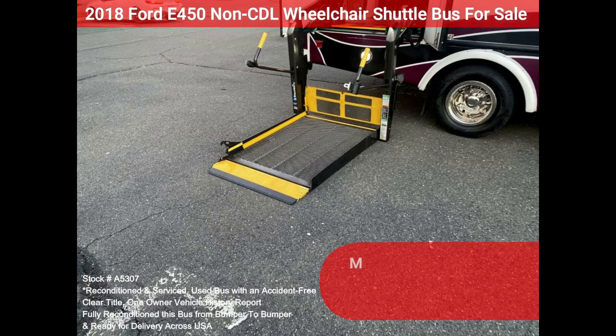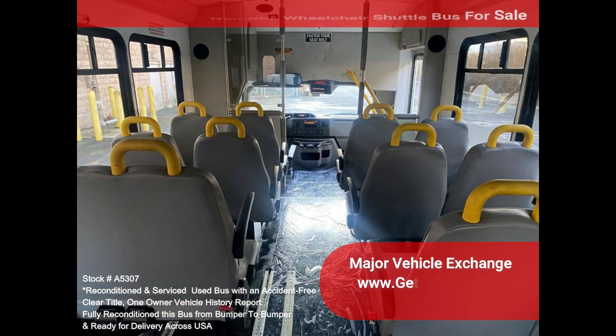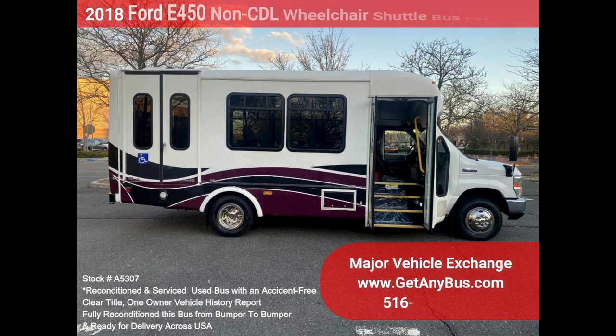This E450 rides smoothly and handles well. The body was just detailed and should look good for years to come. This bus is well-equipped and ready to go. Large and spacious passenger cabin. The motor is quiet and powerful, and the automatic transmission shifts smoothly. All other mechanical functions work properly. The high-capacity AC, front and rear, blows strong and cold, while the heat front and rear work well.